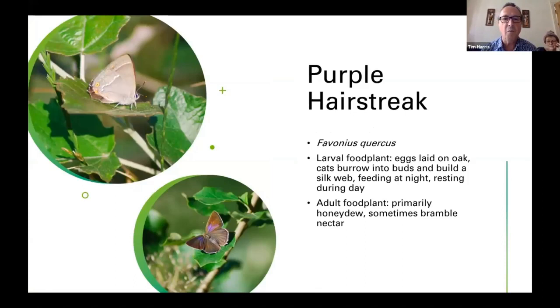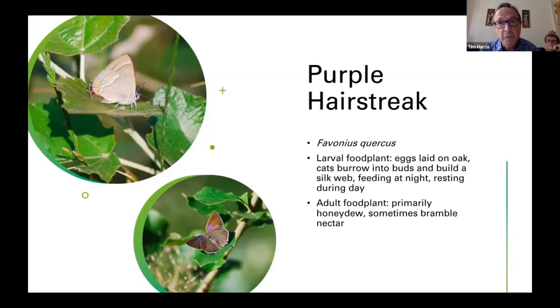Purple Hairstreak is a great little butterfly, very closely tied to oak trees. Places to look locally: Bushwood, where I photographed these during the week. They usually settle with wings closed, showing a distinctive white line on the underwing. If you do get a glimpse of the upper wing, the wonderful purple in sunlight is quite dazzling. The adults generally feed on honeydew, and the caterpillars feed on the buds of oak trees.